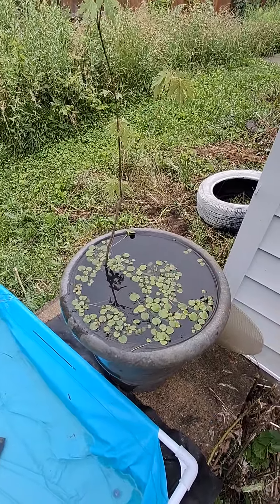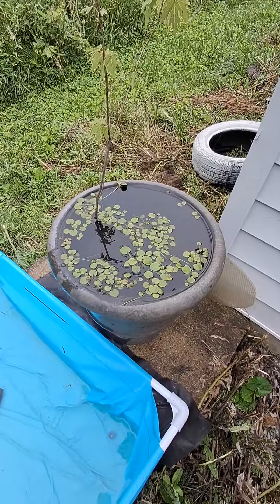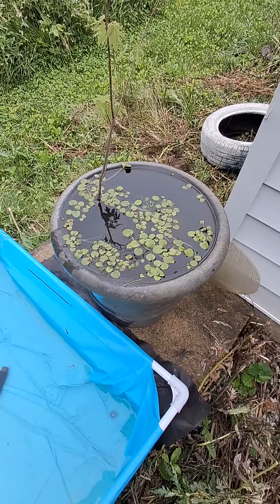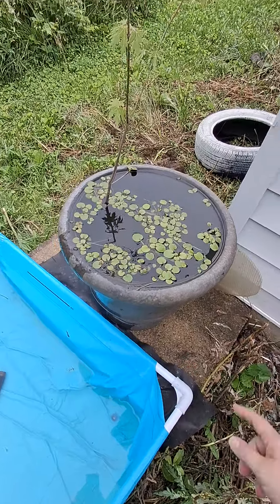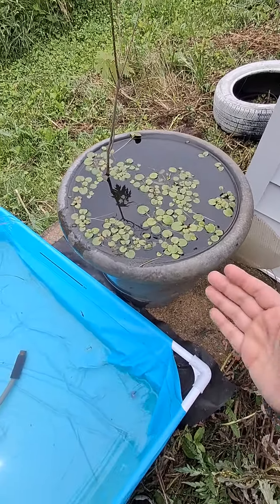Today we put the dragonfly nymphs in the culture tank, and I've been seeing bubbles and movement, so I think they're settling in. This water comes from the rain off the roof.